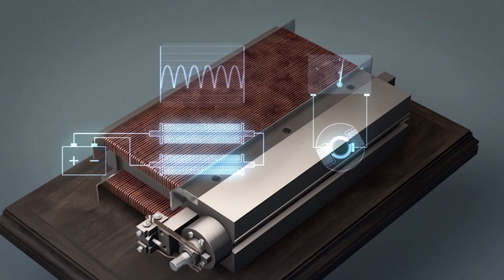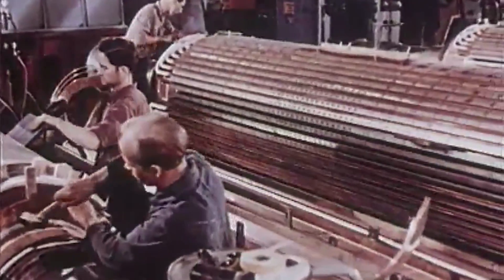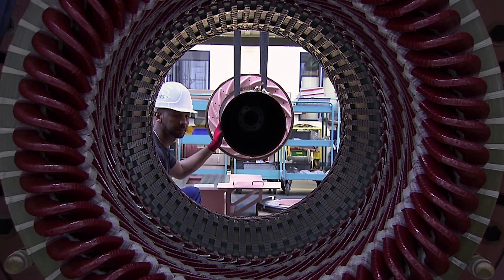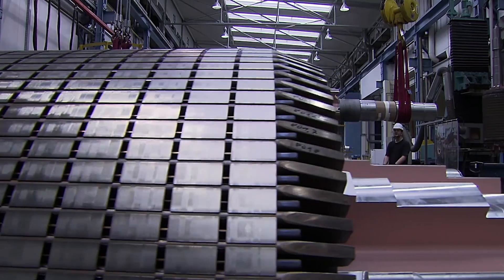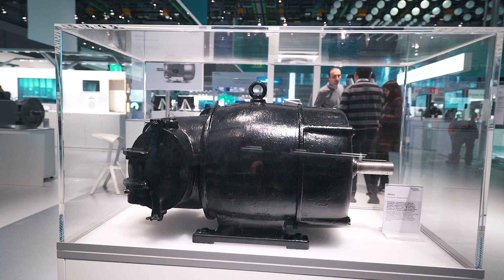The electrodynamic principle discovered by Werner von Siemens in 1866 changed the world. He proved this with his model, therefore paving the way for electric power supplies as we know them today. With his trailblazing discovery, it was now possible to generate power, both flexibly and at a favorable price.